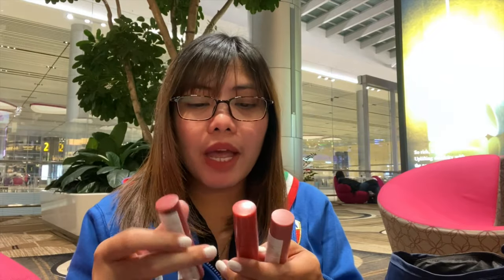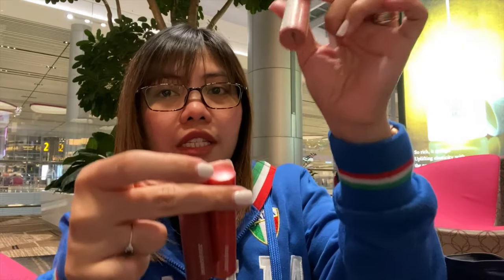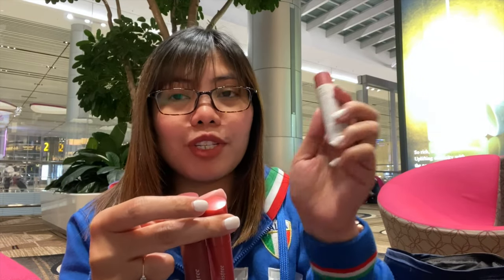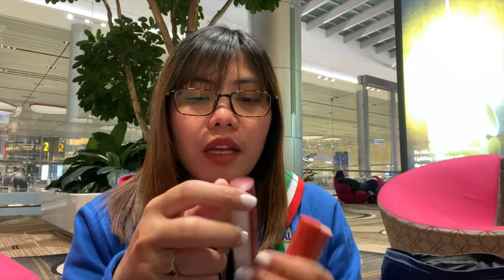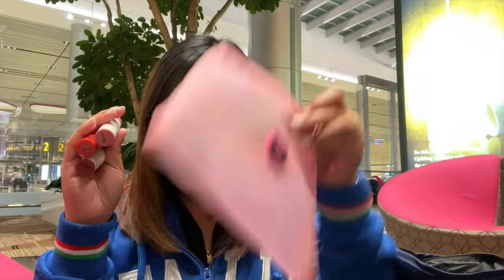I also have three lip tints from Innisfree — this one is in number 7 Vivid Cotton Ink on a lighter shade, then a more orange-toned one, and then Vivid Cotton Ink number 8 which is the one I normally use. That's the full set of items I have here in my pouch.